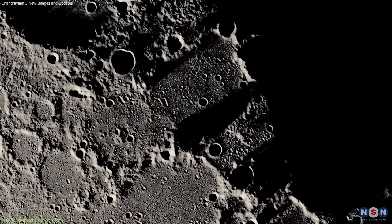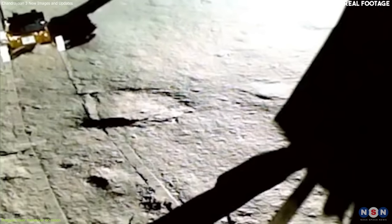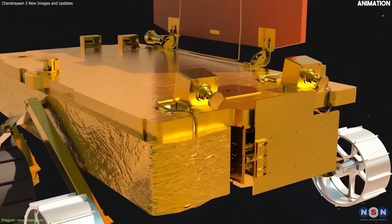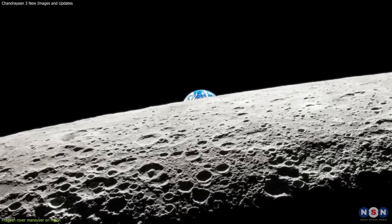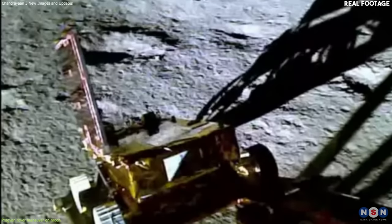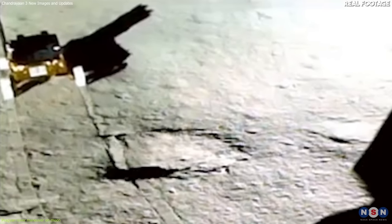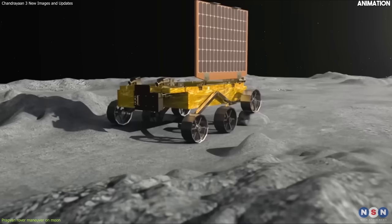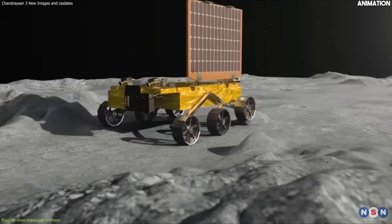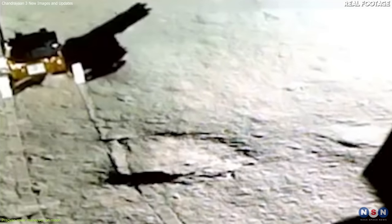But moving on the moon is not as easy as it sounds. Pragyan rover faces many challenges while moving, such as low gravity, uneven terrain, dust particles, and extreme temperatures. First, low gravity: the gravity on the moon is only about one-sixth of that on Earth, meaning Pragyan rover weighs much less and has less traction and stability. To overcome this, the rover has a special suspension system that allows it to adjust its height and tilt according to the terrain. It also has a speed limit of one centimeter per second to avoid losing control or flipping over.